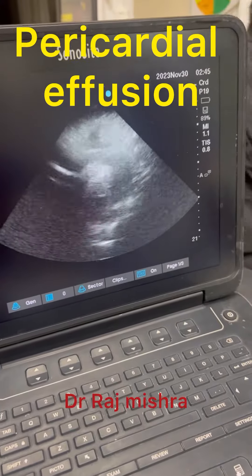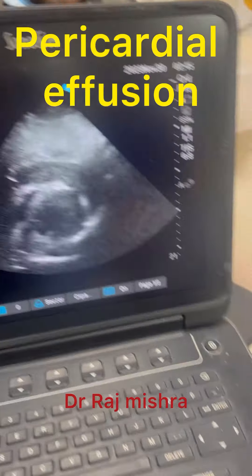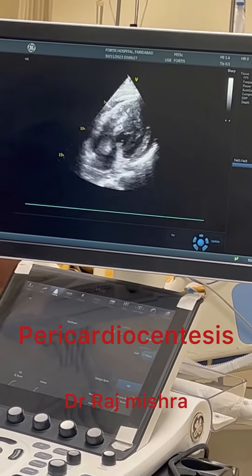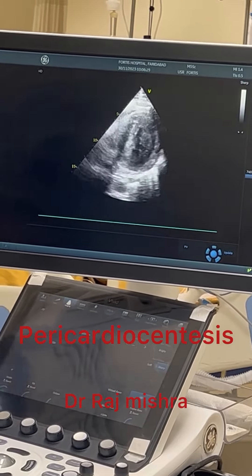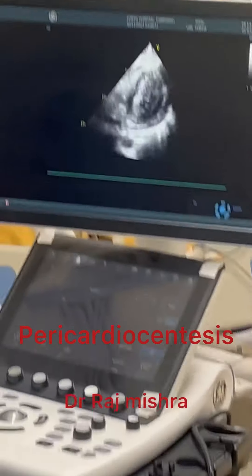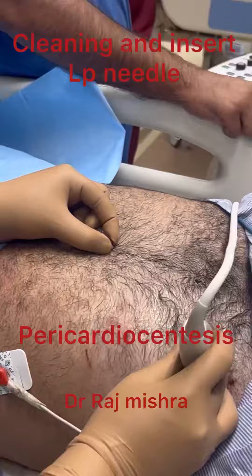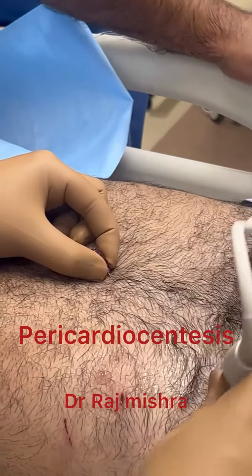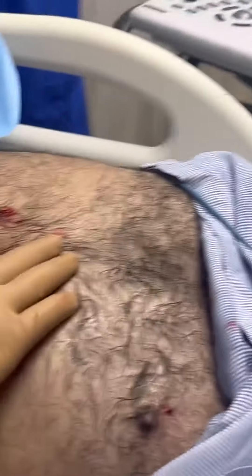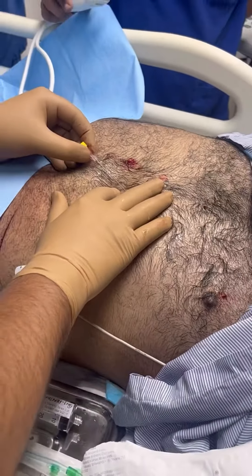A patient came in emergency with multiple stab injury and is having severe pericardial effusion. We are going to perform pericardiocentesis. The patient is on a ventilator now.